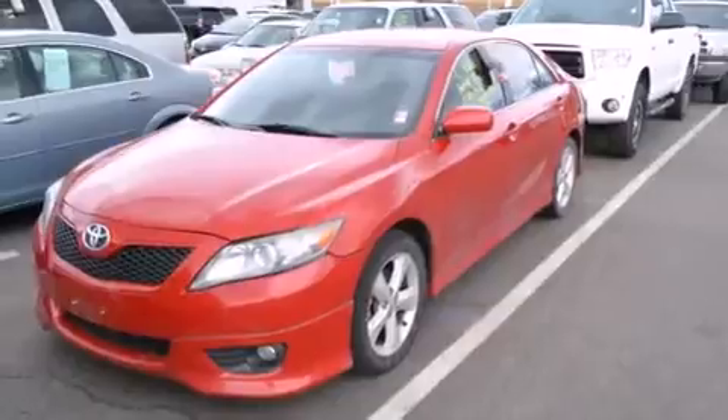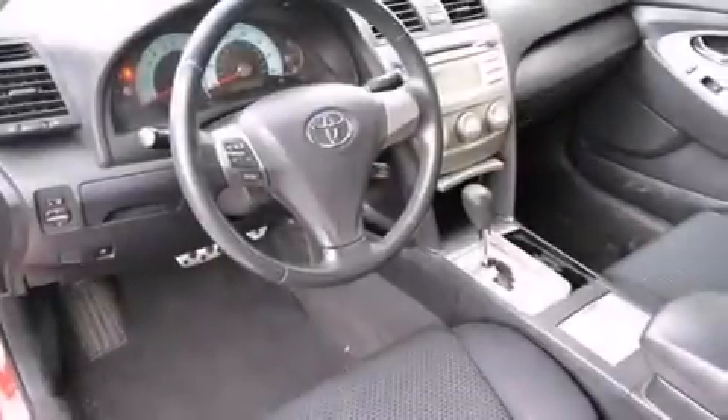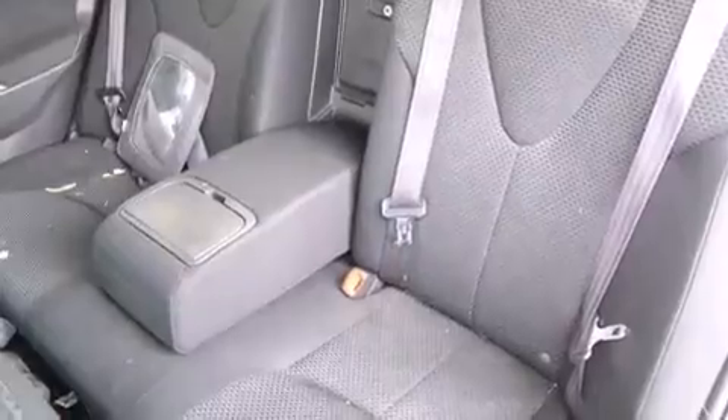Features include air conditioning, cruise control, a rear window defroster, a CD player, a leather-wrapped steering wheel, front side impact airbags, front fog lights, traction control, a keyless entry system, and a power driver's seat.